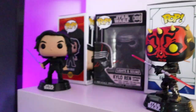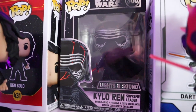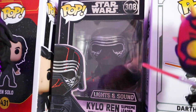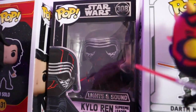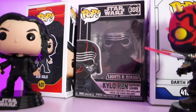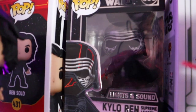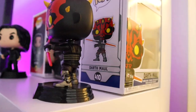Going up one, we have Ben Solo and Kylo Ren — which is a super cool lights and sound Funko Pop. The sound turns on and it has lighting. I have yet to take it out of the package — maybe I'll make a separate video on it, but I'm just so scared to touch it because it's so pretty. And then we have Clone Wars Maul.